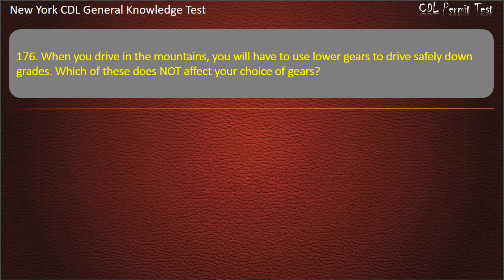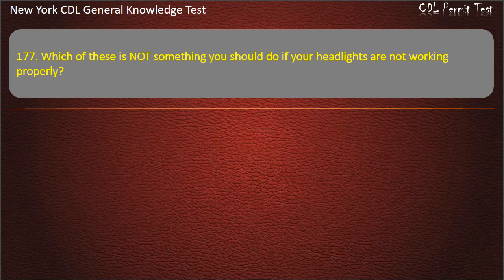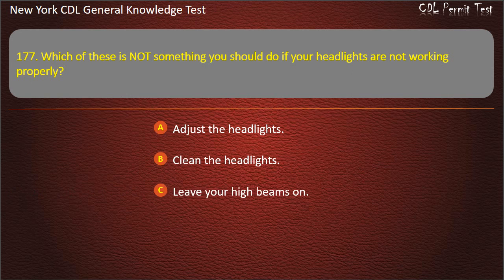Question 176. When you drive in the mountains, you will have to use lower gears to drive safely down grades. Which of these does not affect your choice of gears? Answer: Tire tread type. Question 177. Which of these is not something you should do if your headlights are not working properly? Adjust the headlights. Clean the headlights. Leave your high beams on. Answer: Leave your high beams on.